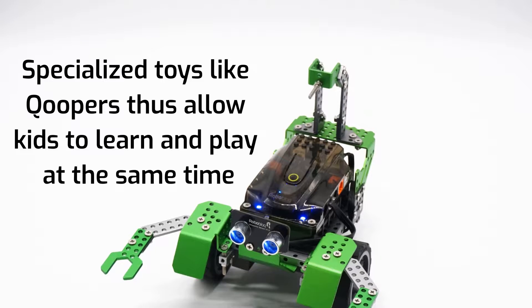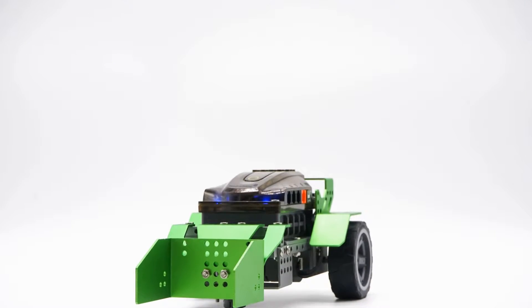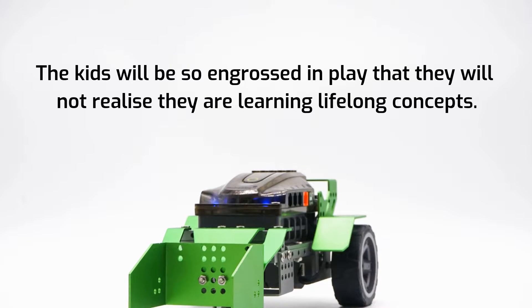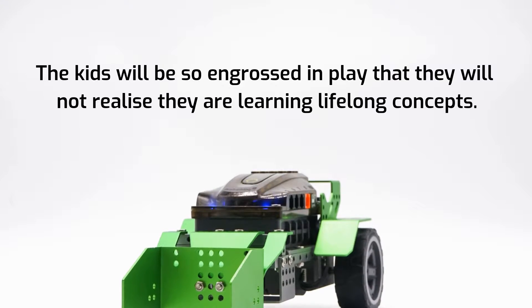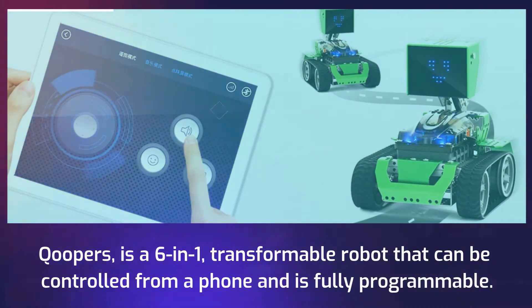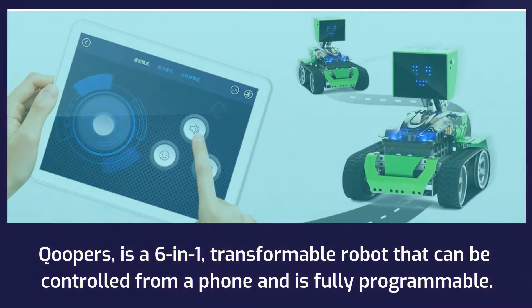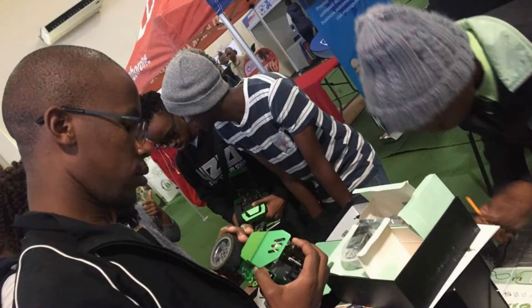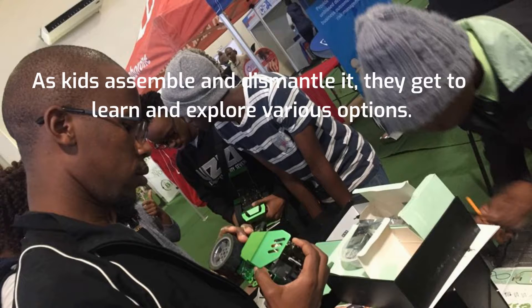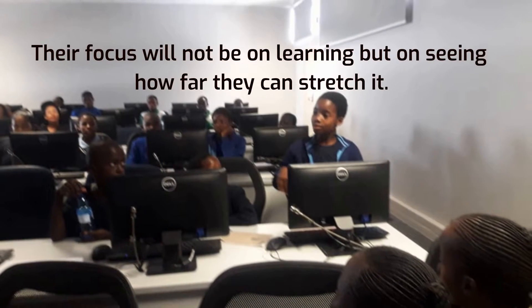Specialized toys like Cooper's allow kids to learn and play at the same time. The kids will be so engrossed in play that they will not realize they are learning lifelong concepts. Cooper's is a six-in-one transformable robot that can be controlled from a phone and is fully programmable. As kids assemble and dismantle it, they get to learn and explore various options. Their focus will not be on learning but on seeing how far they can stretch it.